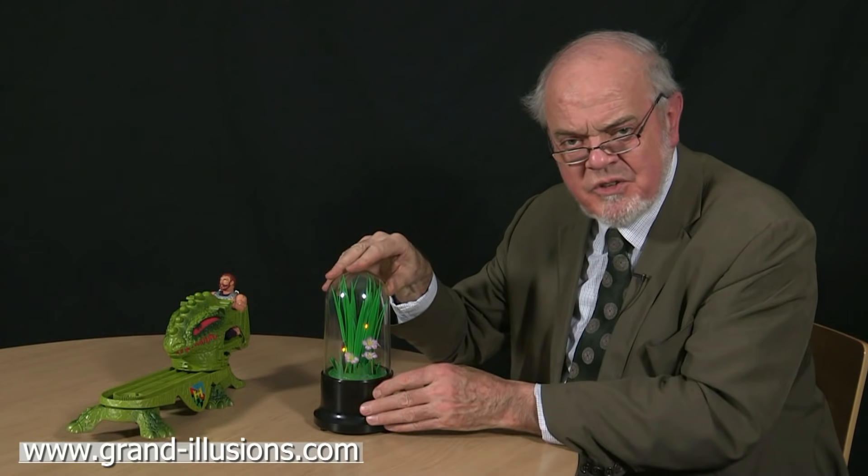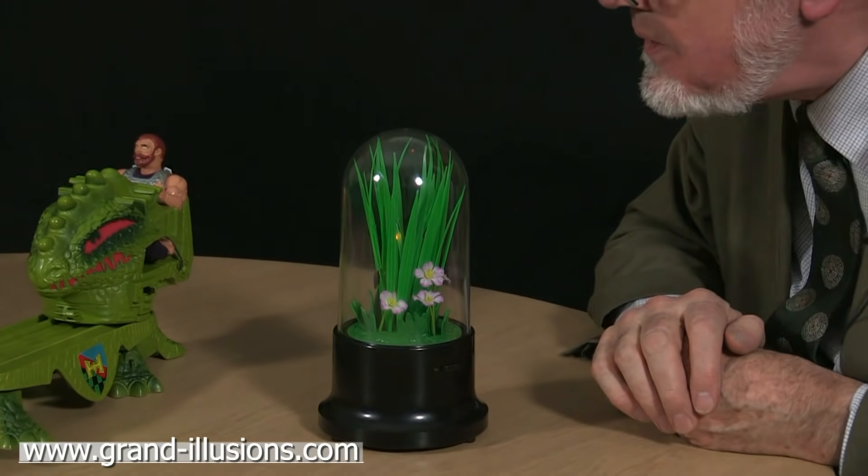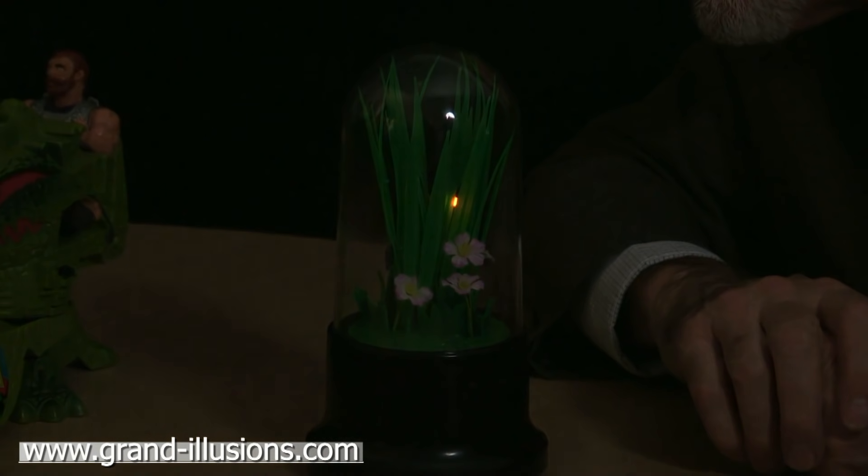The first one, even when it's switched on, you hardly notice anything happening. There are motors going on inside, so you have to dim the lights and heighten your awareness, and then you'll see very, very slowly and carefully there are little lights coming on and going off again. They're supposed to be fireflies in this tall sub-grass — but what an extraordinarily low-key thing this is.